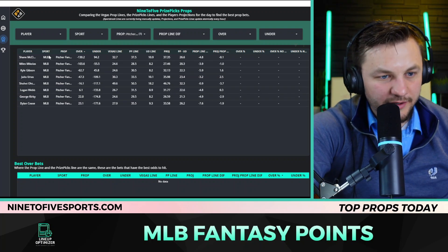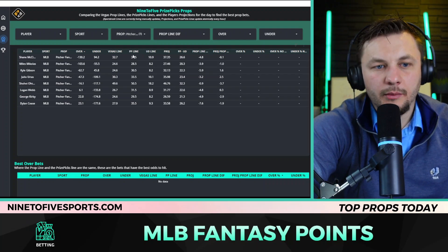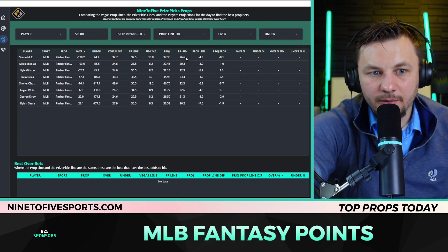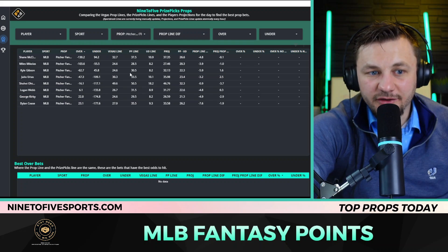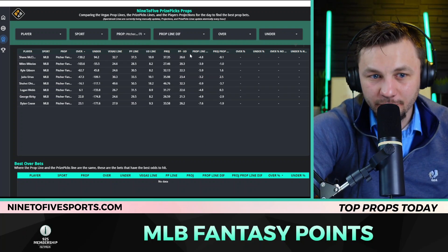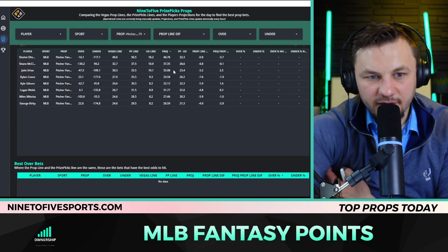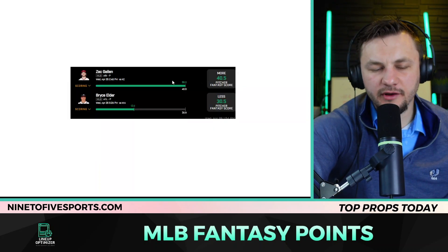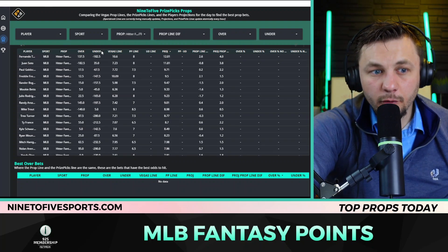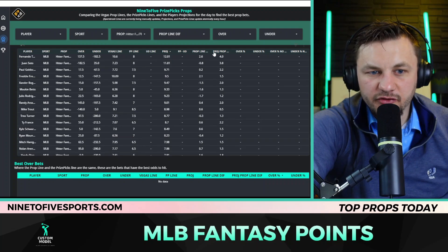The over percent is going to be pretty good. The key difference I'm noticing is that PrizePicks values a win or quality start a lot more than the Vegas line does, so we'll get some projected edges there. The Vegas line number will often be lower than PrizePicks. The projections are closer to PrizePicks. I used this yesterday while making updates and had some success. For hitting fantasy score, the best approach is: if both the average sportsbook line and the projection are positive over PrizePicks, we feel comfortable taking the over.